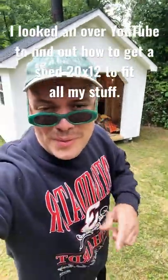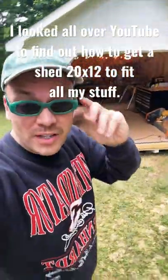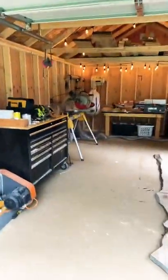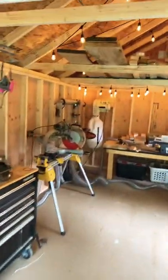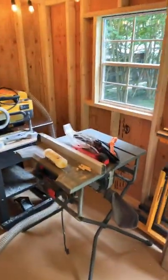I looked all over YouTube to find out how to get a shed that is 20 by 12 to fit all my stuff. I got my toolbox, my chop saw, my dust collection, my router, my planer, and my table saw.